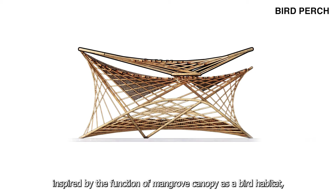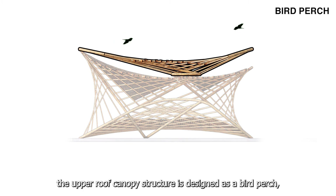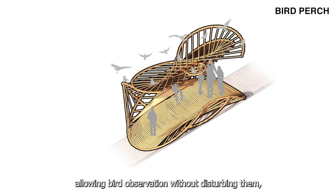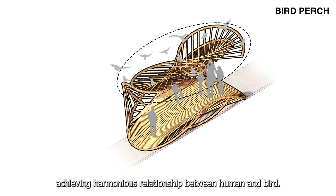Lastly, inspired by the function of the mangrove canopy as a bird habitat, the upper-roof canopy structure is designed as a bird perch, imitating tree branches that invite birds, allowing bird observation without disturbing them, achieving a harmonious relationship between human and bird.